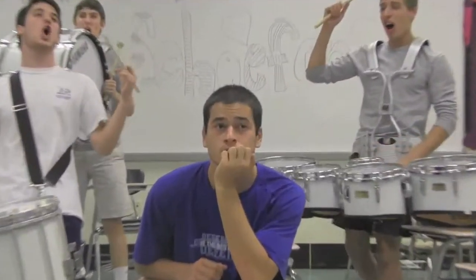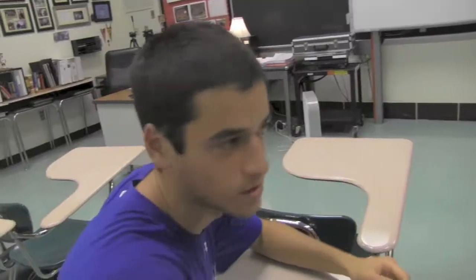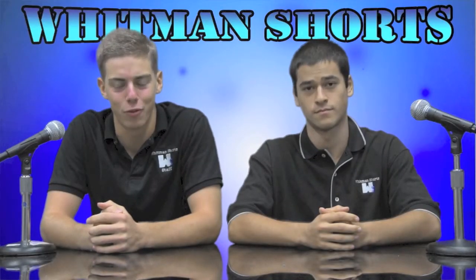It's Taco Whippin' Shores! Hey Whitman, I'm Max, and I'm Adam, and this is Whitman Shorts.